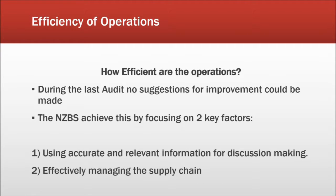An aspect I found most interesting about the New Zealand Blood Service is the efficiency of operations. The New Zealand Blood Service is extremely efficient in conducting its operations, to the point where auditors had no suggestions for improvement. This is an impressive result, as the Blood Service is the only organisation responsible for transporting blood products in New Zealand, with approximately 40,000 people being treated each year. They maximise their efficiency by focusing on two important factors: first, using accurate and relevant information for decision making, and second, effectively managing the supply chain.